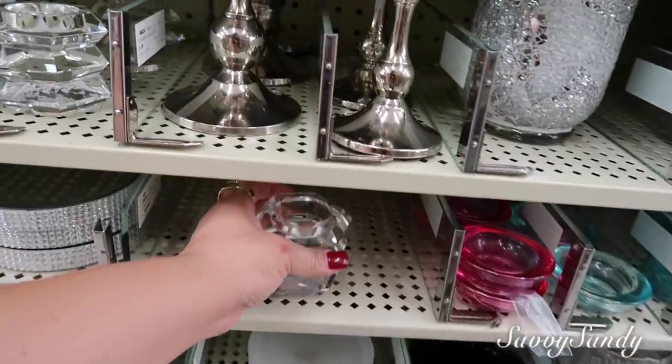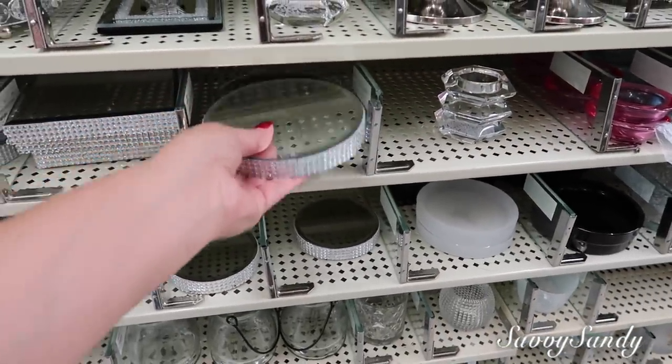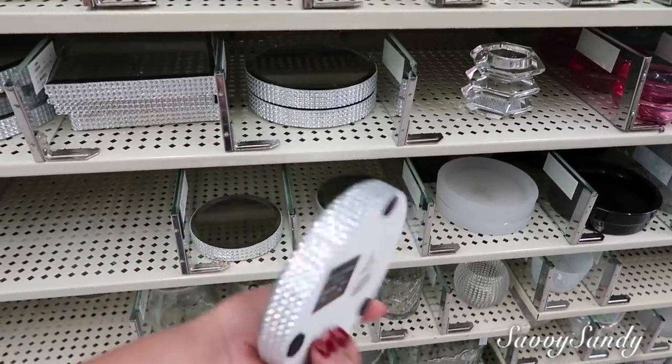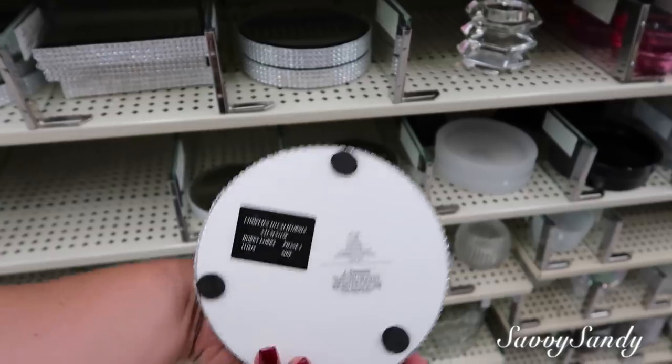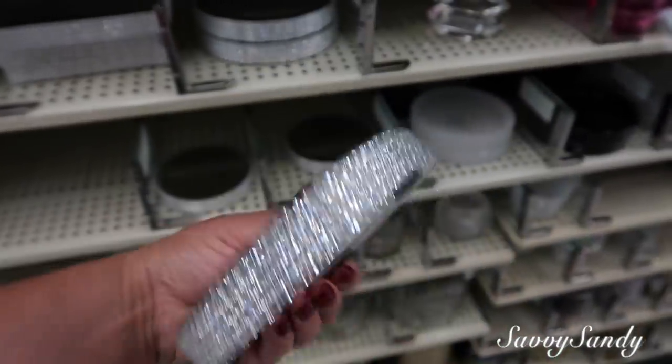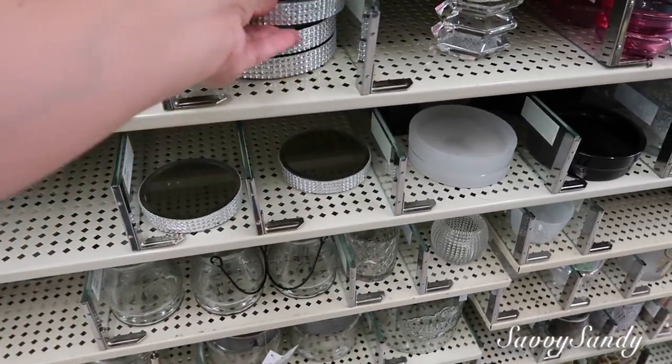This is ready for the tree. Last year — I think it was last year — I did this with all Dollar Tree items. This one is worth $8 — $7.99. Y yo hice este, me salió como en $3.